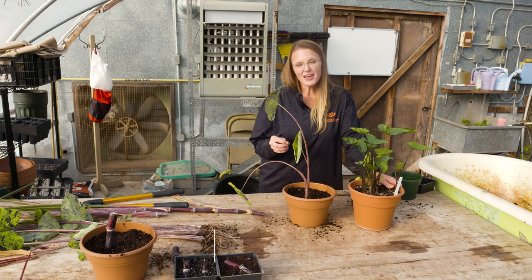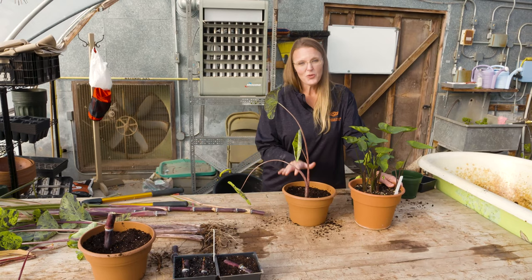Whether you're doing stem cuttings, cane cuttings, or division, these are all great methods of propagation to get your garden started next spring.